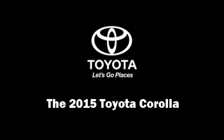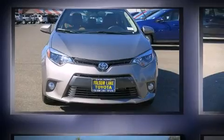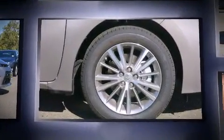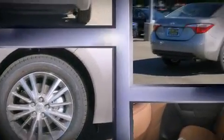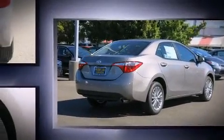Discerning drivers will appreciate the 2015 Toyota Corolla. This four-door, five-passenger sedan leads among competitors in its segment. It features a front-wheel drive platform, an automatic transmission, and a 1.8-liter four-cylinder engine.